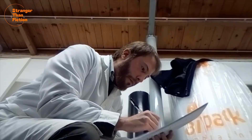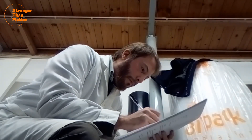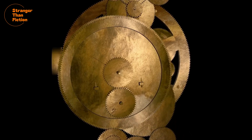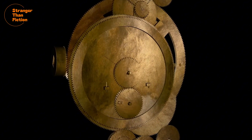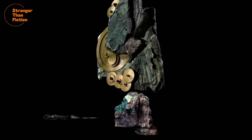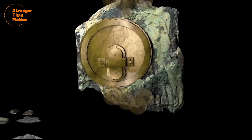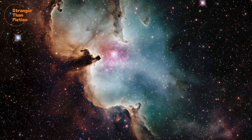The more we learned about this device over the subsequent decades, the more perplexing it became. It was not until the advent of 3D X-ray technology in the 21st century that the true engineering sophistication of this device came to light, and the results were truly astonishing. Constructed almost entirely of bronze, this mechanism consisted of a series of interlocking gears that used complex mathematical procedures to calculate the cycle of the cosmos.